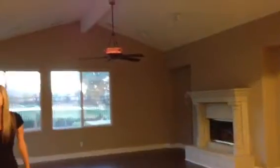Through here you're going to have your kitchen with your hardwood floors, granite countertops, and double oven. In here you will have your family room with your fireplace and kitchen nook.